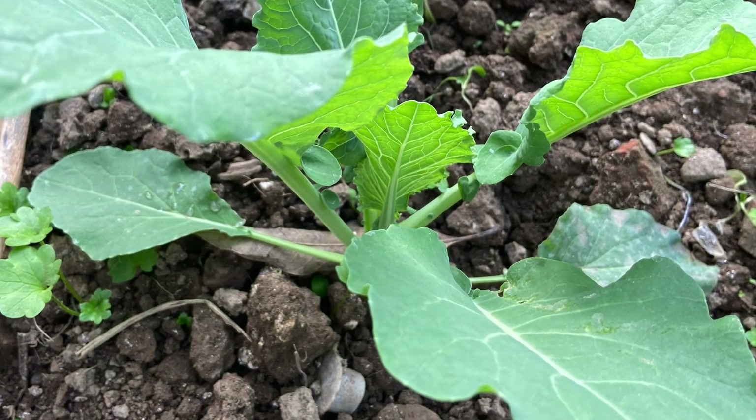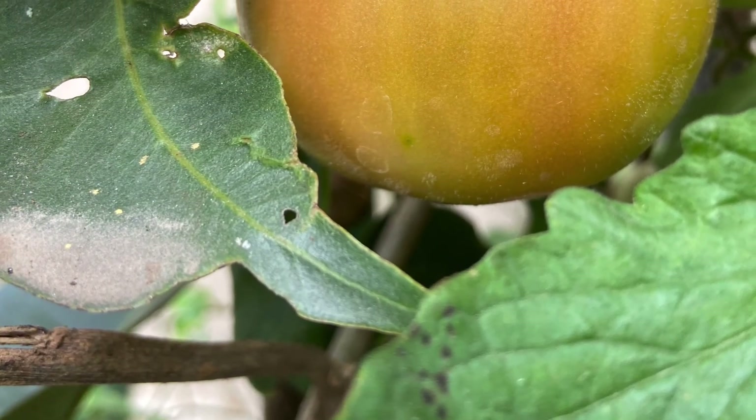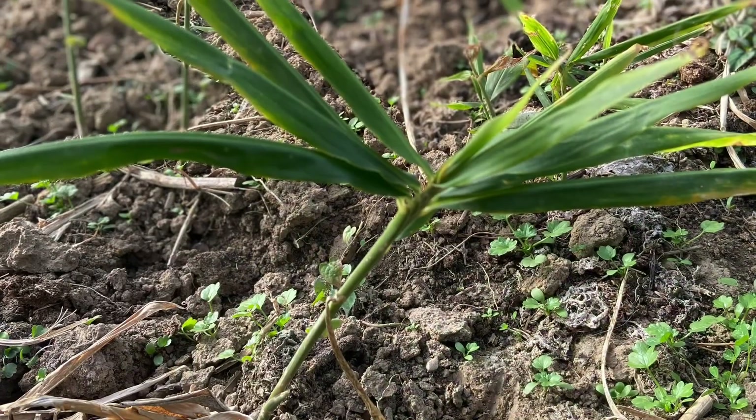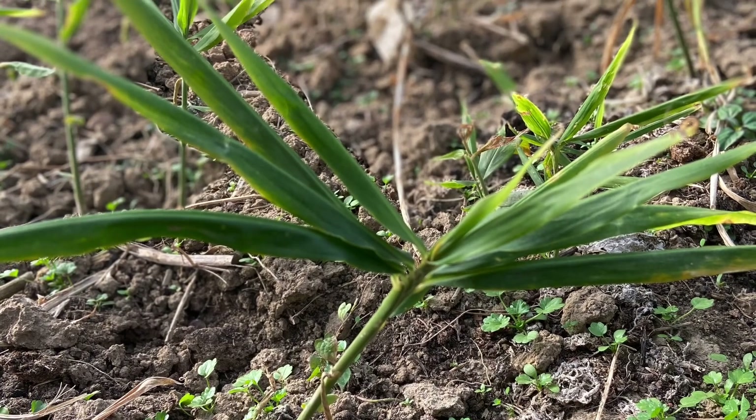Today we are eating vegetables from home — what can be more fresh in life? Let me take you to my small kitchen garden in our hometown.